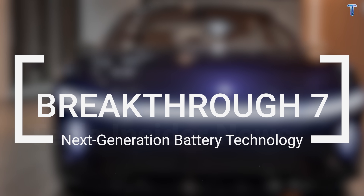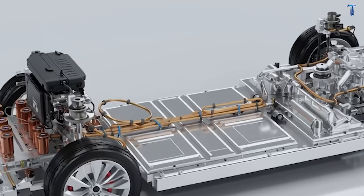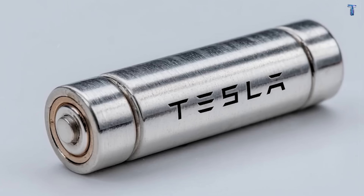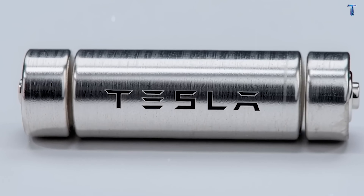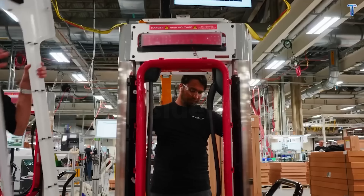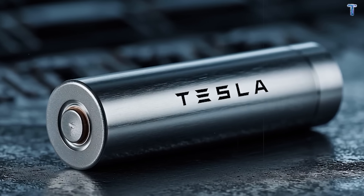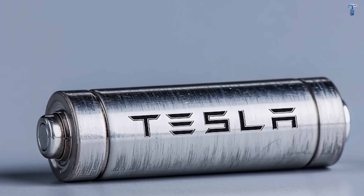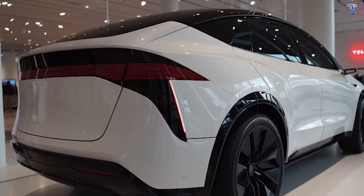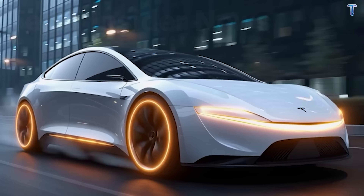Breakthrough 7: Next Generation Battery Technology. Tesla's R&D teams are running final tests on two advanced battery chemistries for the 2026 Model 2 — sodium-ion and aluminum-ion cells. Current lithium-ion batteries degrade to 80% capacity after 1,500 to 2,000 charge cycles. For daily chargers, that's noticeable range loss after three to four years. Model 2's sodium-ion batteries use a salt-based ionic liquid gel electrolyte with a boiling point above 250 degrees Celsius. Because this doesn't evaporate, chemical stability is dramatically improved. These batteries handle 3,000 to 5,000 full charge cycles before dropping below 80% capacity.